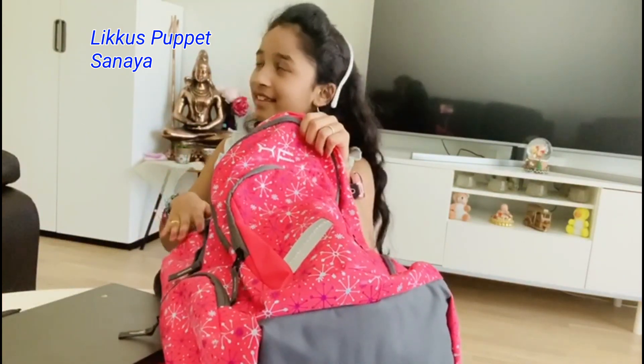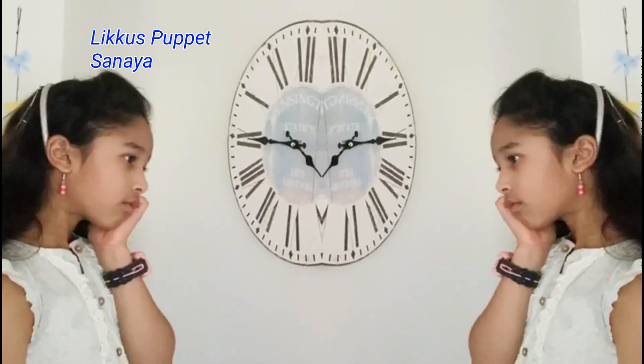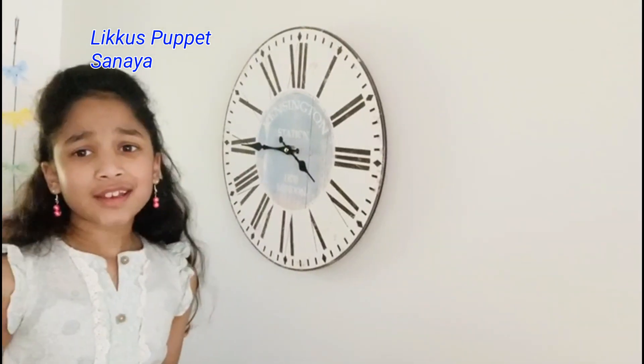Liko, what is the time? I'm getting late for my meeting. What is the time now?